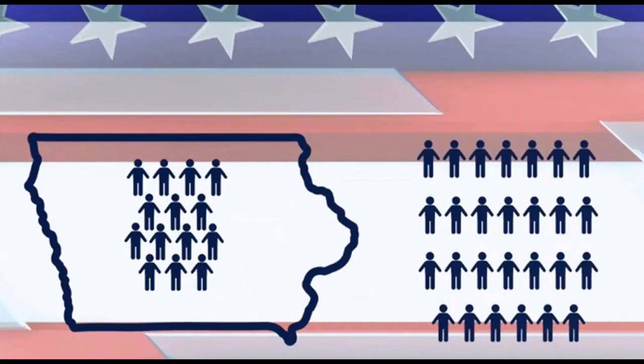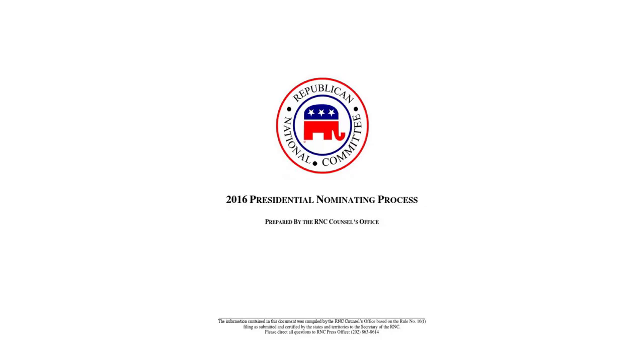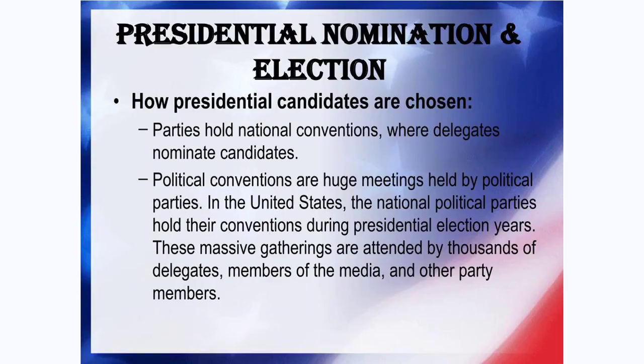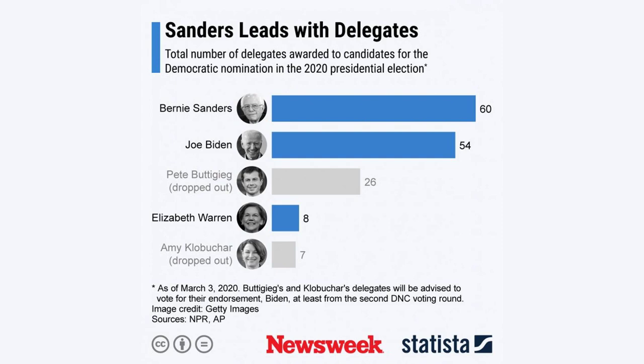In the context of presidential elections, delegates are individuals who represent their state or community at their party's presidential nominating convention. These delegates choose a presidential candidate to represent the national party in the November general election. They also approve the party's platform and adopt rules governing the party. Delegates tend to be party insiders, activists, or early supporters of a particular presidential candidate.